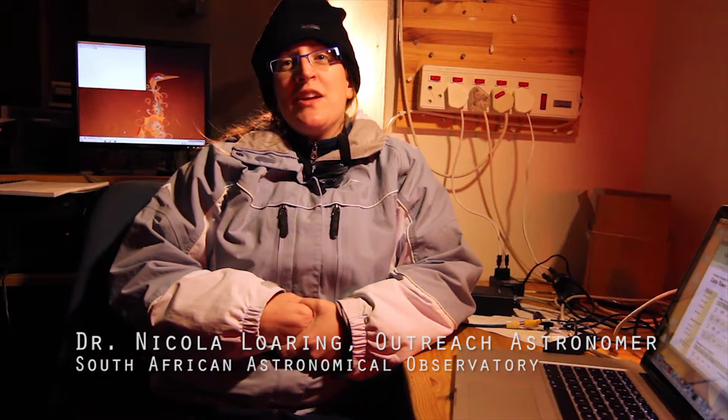My name is Nicola Lorin. I'm the Outreach Astronomer here at the South African Astronomical Observatory and we've travelled to Sutherland today to do a live feed of the close pass of the Asteroid 1998 QE2.